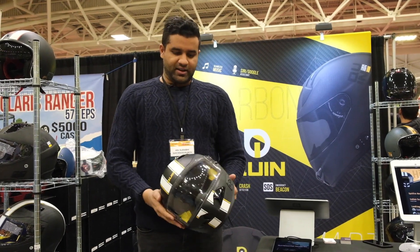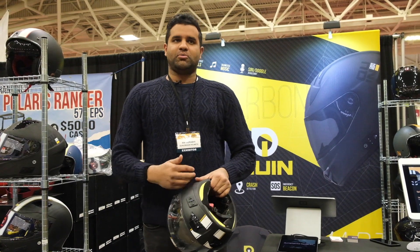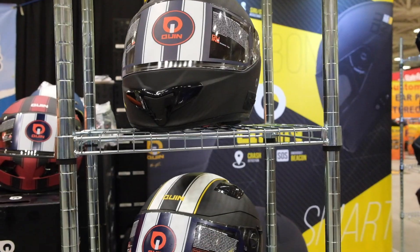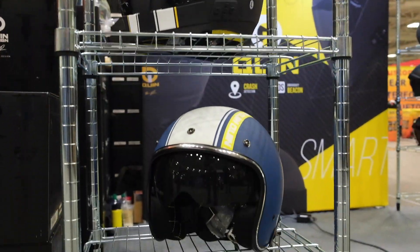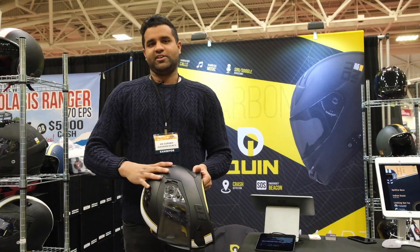At the end of the day, Quinn helmets are not just smart but we actually call them intelligent helmets because there are so many brands out there claiming to be smart. Quinn helmets on the other hand basically take the essentials of riding and the essentials of safety and give that to you inside your helmet.